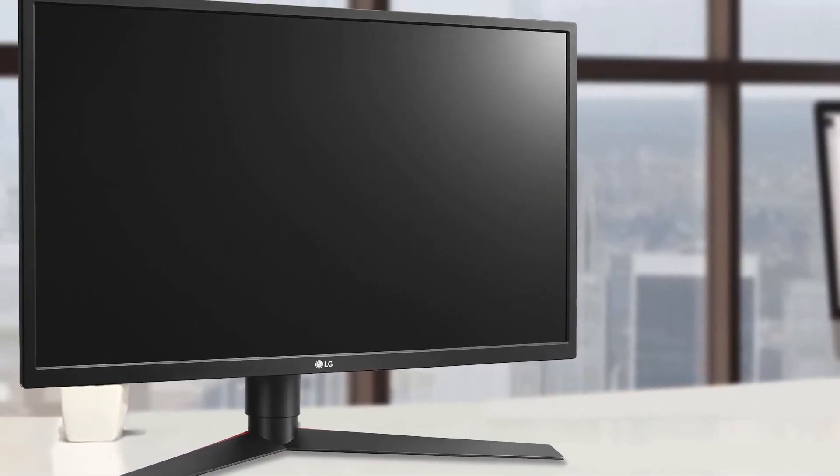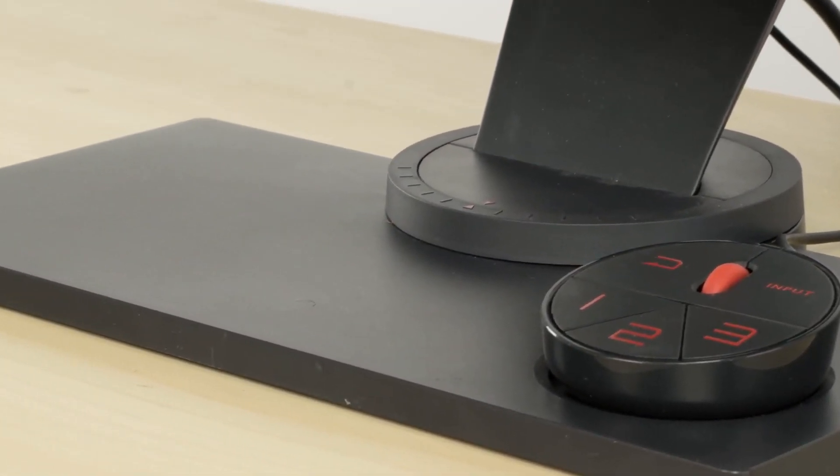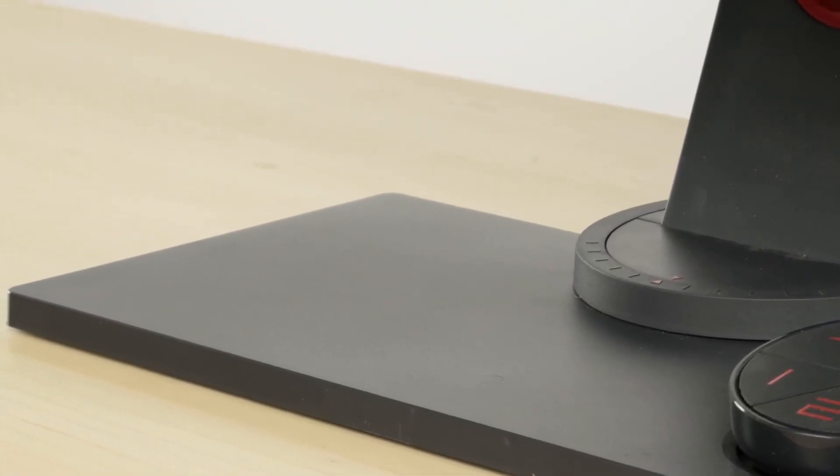Hello guys, in today's video we're going to check out the best 240Hz monitors in 2020. To find out more information about these 240Hz monitors, you can check out the description below.